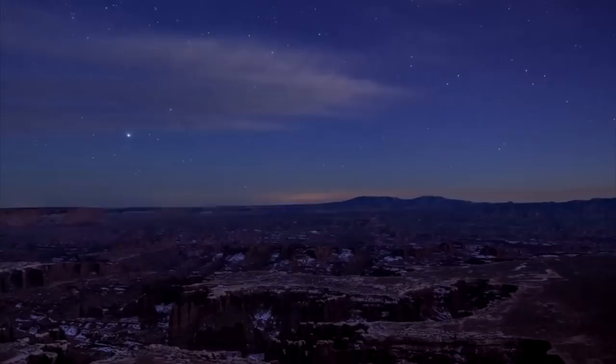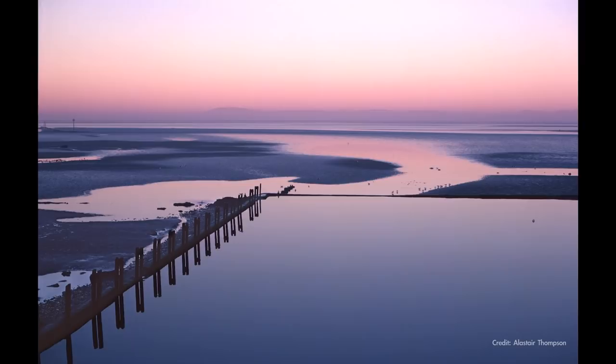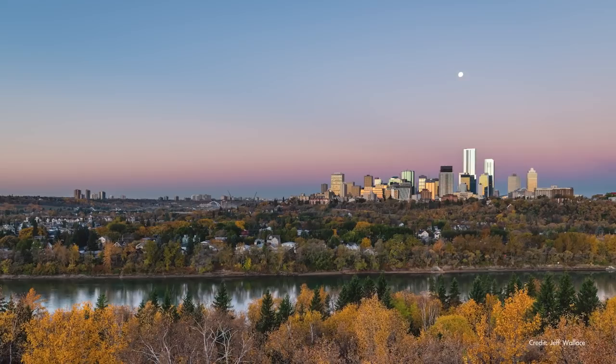You can see this sight in morning twilight as well by looking in the direction opposite the rising sun, that is, toward the west. As the sky begins to lighten, Earth's shadow becomes noticeable with the Belt of Venus above it, and these bands slowly sink to the horizon as day breaks.